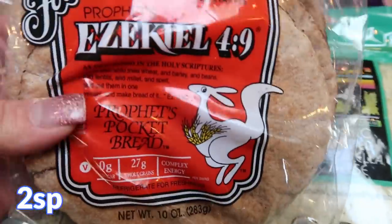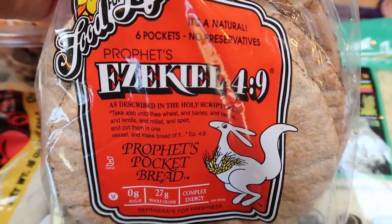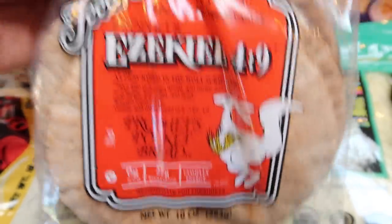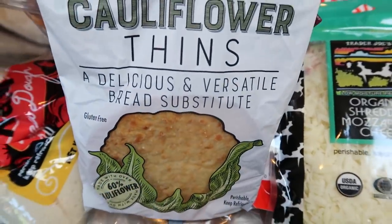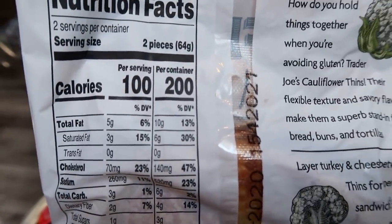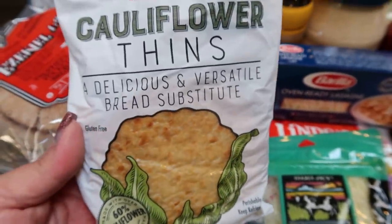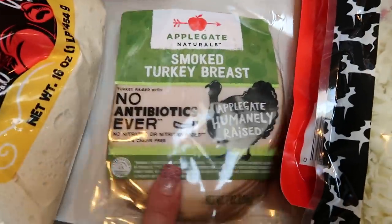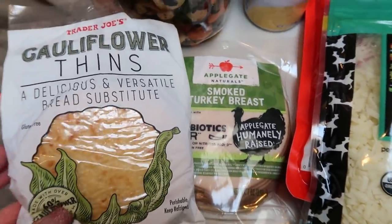I grabbed some more Ezekiel Pita Pockets — these are only 100 calories and make a great substitution for avocado toast or any type of pita or sandwich. Also at Trader Joe's I picked up the cauliflower thins, a versatile bread substitute. I've heard these are really good, they don't taste like cauliflower, and you can have two pieces for 100 calories. Great ingredients too. I also picked up some Applegate smoked turkey — I can put it on the pitas or on the cauliflower thins for a great sandwich.